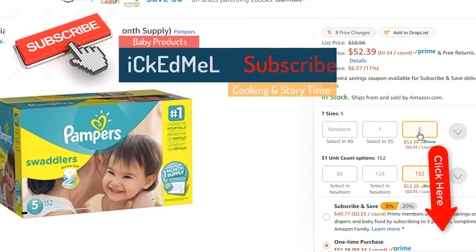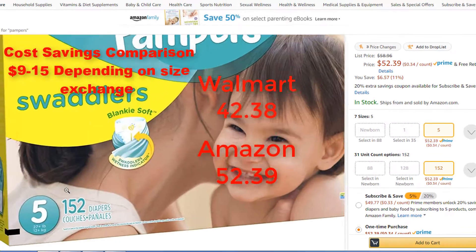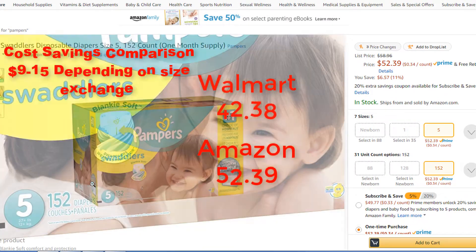Today I want to share with you this ultimate parent hack that I accidentally found out. I'm going to be showing you the comparisons online and then I'm going to take you to the live video that I did while I was in the store.